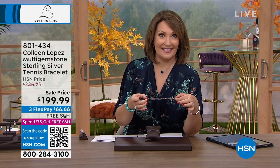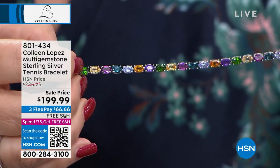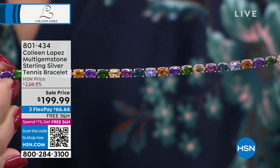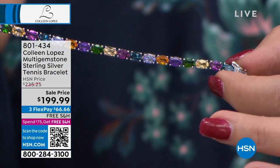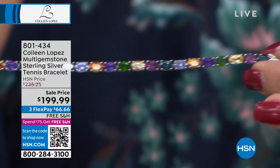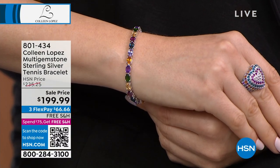Coming up now, we have the prettiest bracelet — a little treasure chest wrapped around your beautiful wrist. We have African amethyst, chrome diopside, citrine, London topaz, tanzanite, rhodolite, and Madeira citrine. This is normally $235 — today it's down to $199.99, under $200. It's so pretty. It looks great with the ring, by the way — if you ordered the beautiful heart ring, they complement each other so nicely. The bracelet comes in three lengths: small 6¾ inch, medium 7¼ inch, large 7¾ inch.